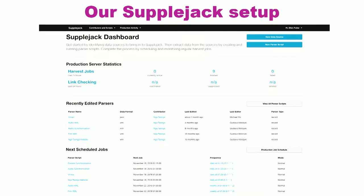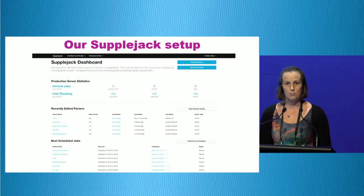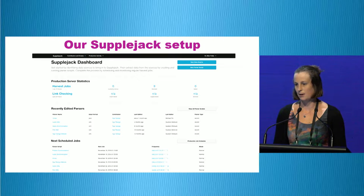Now I'll hand over to Alan to discuss this further. I'm going to give a very rapid-fire tour of the back end of our online catalogue. This is our Supplejack dashboard — the back end of our online catalogue. It's all built in open source software. We were able to take the existing product that Digital New Zealand had developed and then work with both developers to do some customisation of the harvest codes to connect with our various sorts of collection metadata.